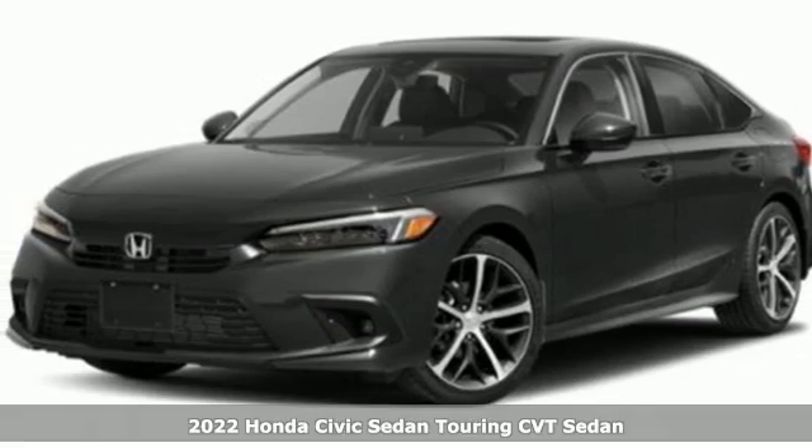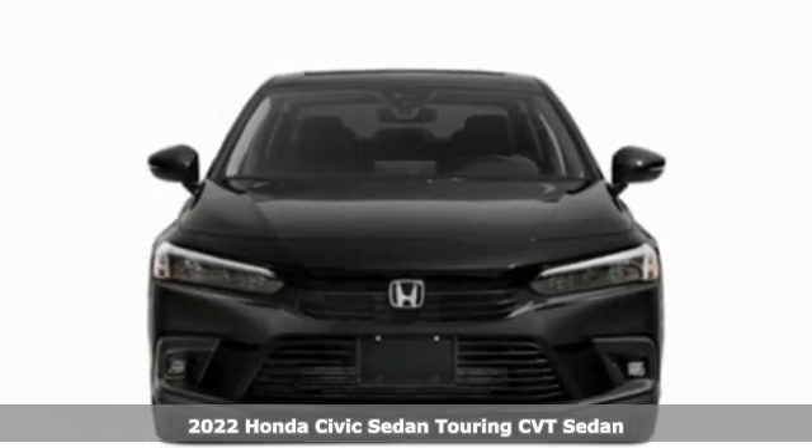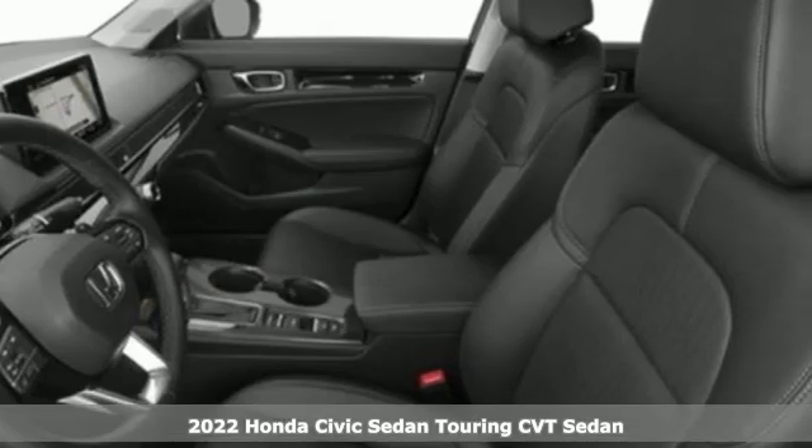Here's a new 2022 Honda Civic Sedan. Get more mileage out of every drive with this Civic, and get ready for an impressive combination of features.